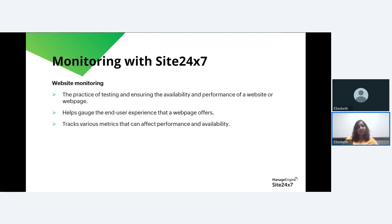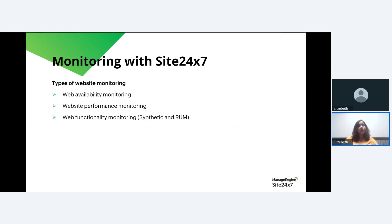There are different website monitoring techniques offered by Site24/7: web availability monitoring, website performance monitoring, and web functionality monitoring. Website availability or uptime monitoring ensures that the webpage is accessible by all users from all major locations. Site24/7 constantly checks the website's availability from over 120-plus locations worldwide. If your website goes down for any reason, the monitoring service immediately detects the issue and alerts your IT team, allowing them to take swift action and minimize downtime.